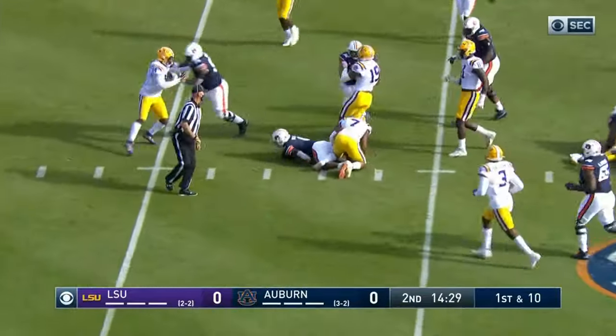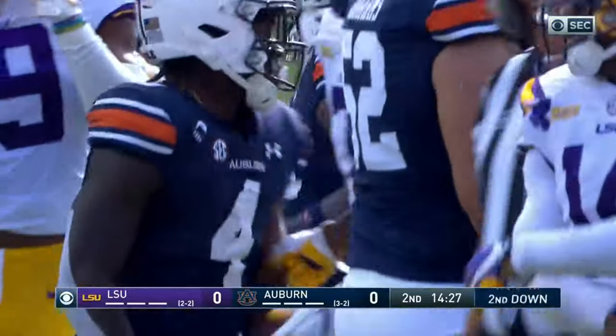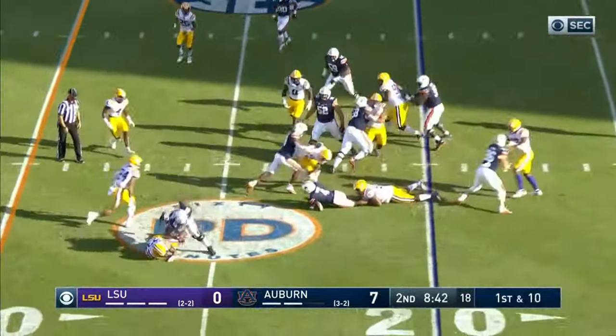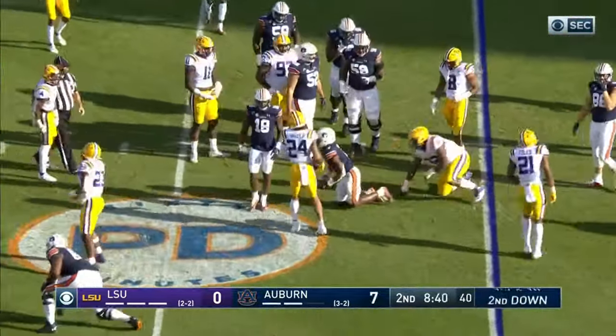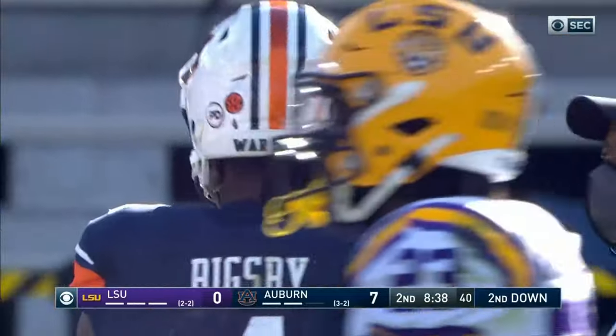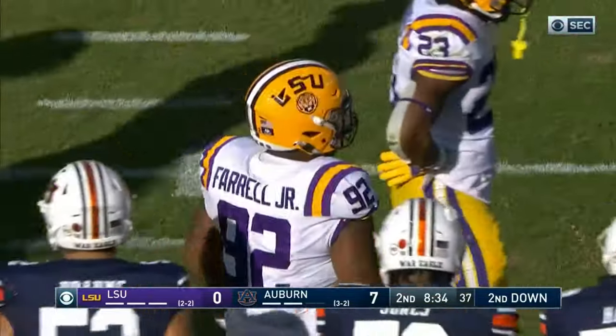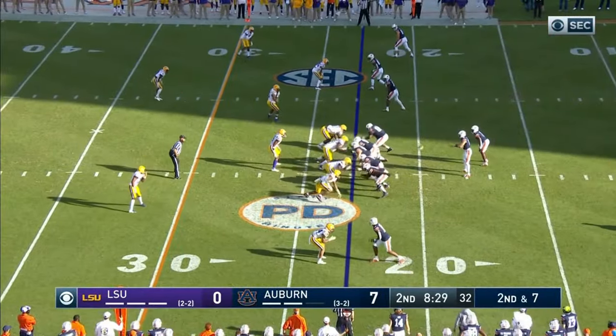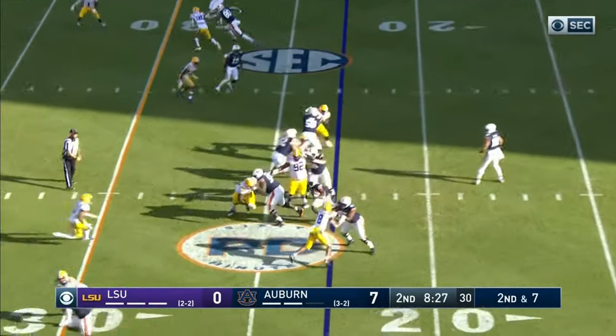Now they go to the ground game, and finally Tank gets a head of steam and gets it inside the 12. Neil Farrell makes the stop on Bigsby. Bigsby hasn't gotten going yet for Auburn, coming off three straight 100-plus yard games. Got to start feeding him.